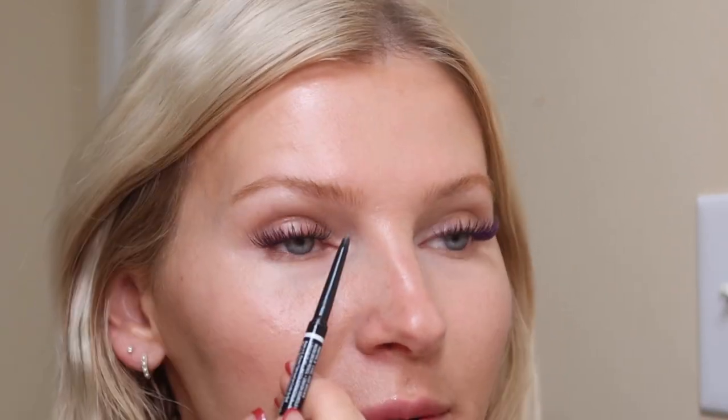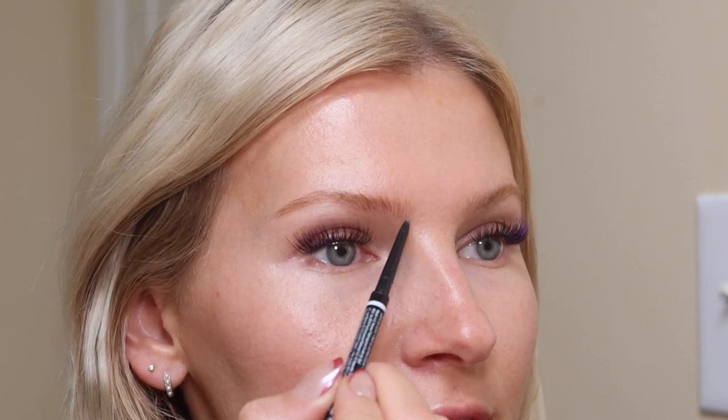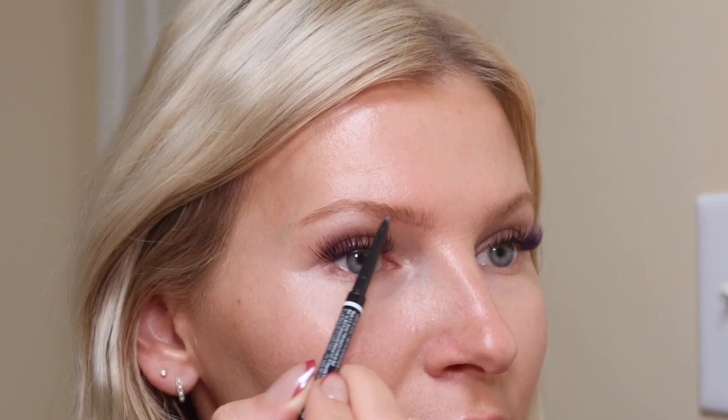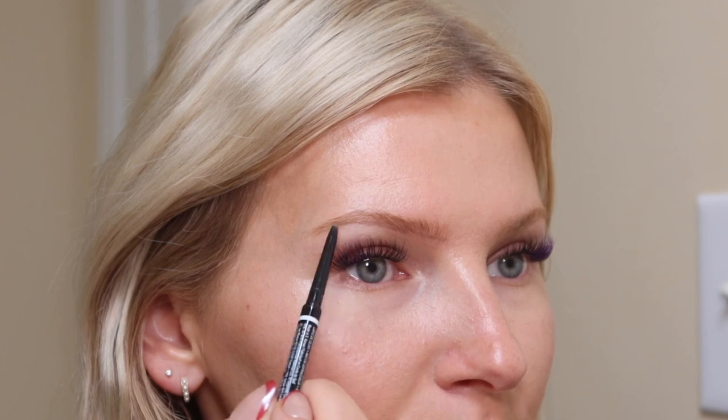I usually start at the front of the brow. You want to be very light-handed because you don't want really harsh lines. The NYX Micro Brow Pencil is fairly pigmented. I love the Cool Ash Brown color because it is very cool-toned — it has no warmth to it at all. For some people it might be even too cool-toned, but I like it. The Taupe shade I used to always use, but it's a little too warm for my liking now.